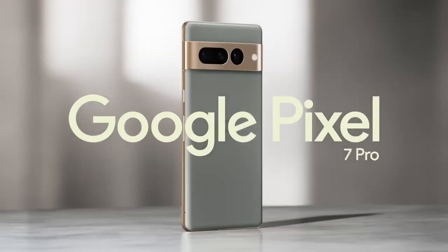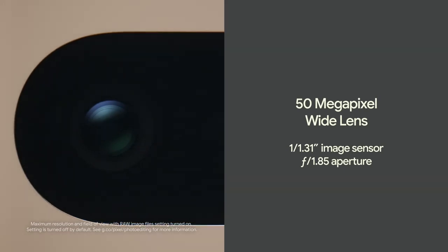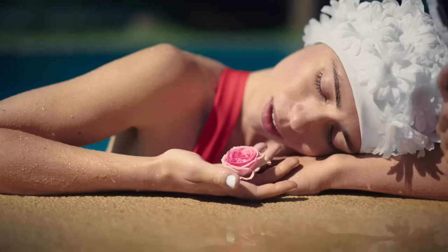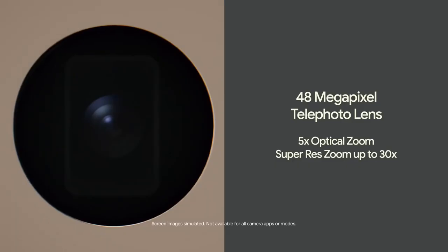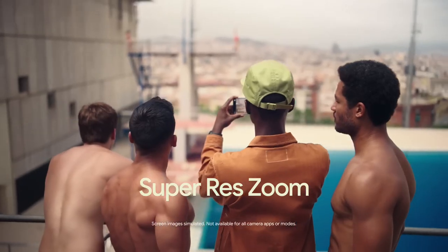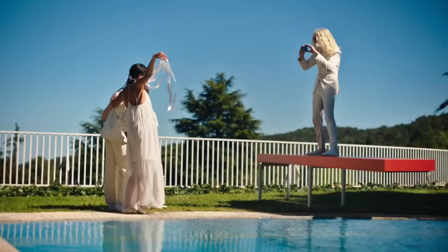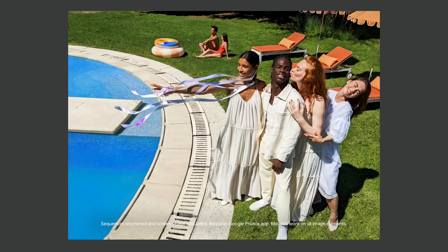Now meet the pro-level triple rear camera system on the Pixel 7 Pro. It includes an upgraded ultra-wide lens that powers macro focus to make tiny details epic. The telephoto lens with 5x optical zoom and next-generation Super Res Zoom gets you close-up quality even from far away. Easily edit your photos with Magic Eraser — it magically erases distractions. Much better.